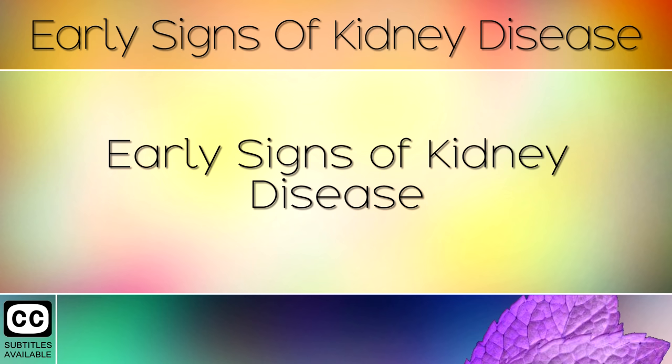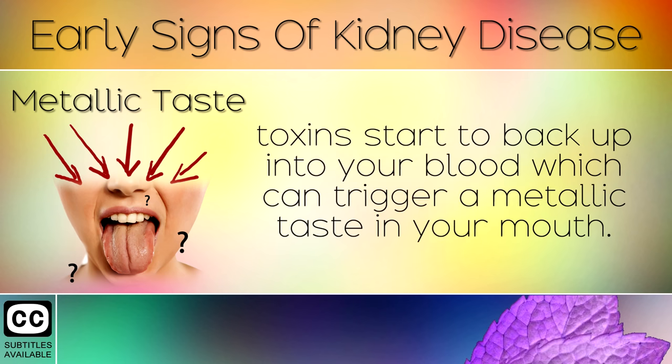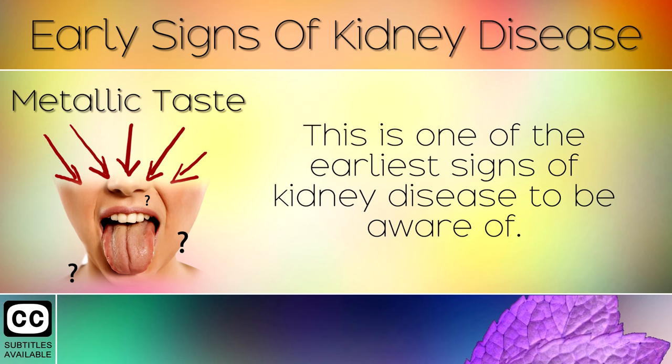Early Sign 1: Metallic Taste. When the kidneys aren't working properly, toxins start to back up into your blood, which can trigger a metallic taste in your mouth. This is one of the earliest signs of kidney disease to be aware of.